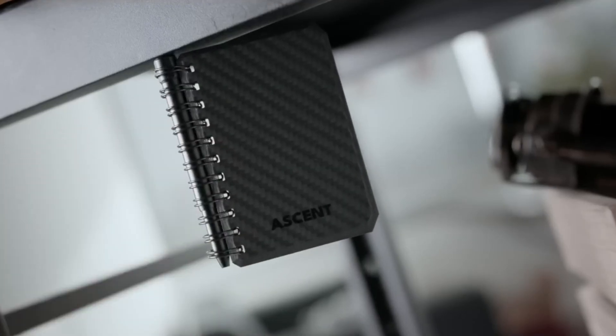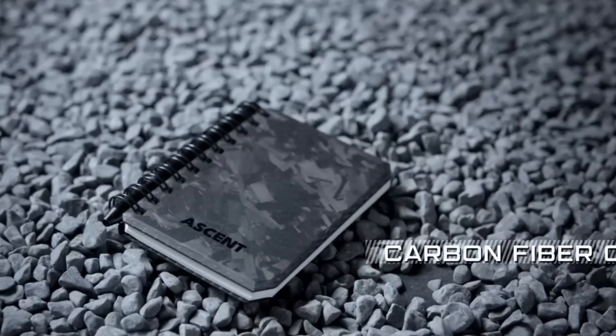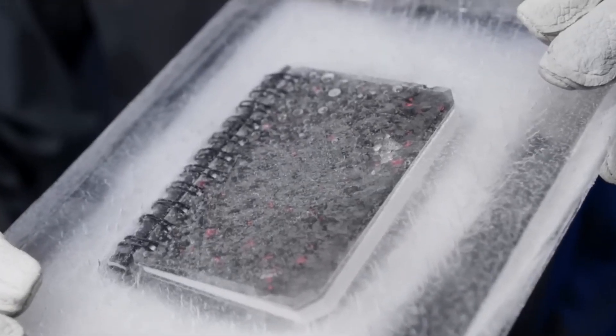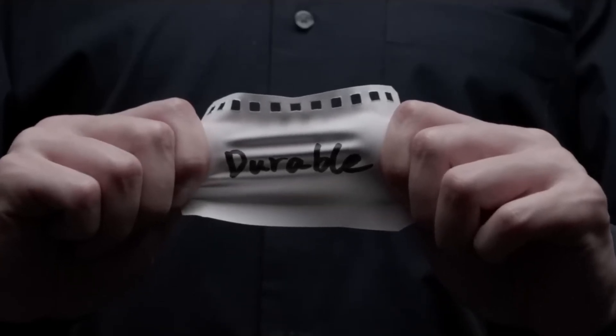Say hello to a scent — but hold up, we're not talking about some fancy space gadget. We're talking about a notebook that's built for adventure. This tough guy can handle fire, water, dirt, fats, and oils like a champ.